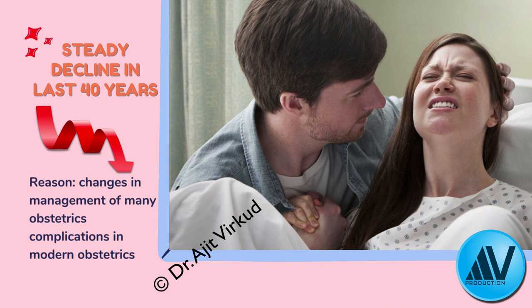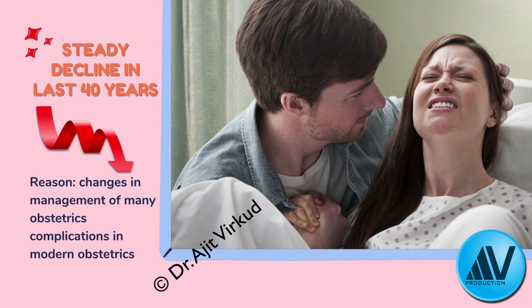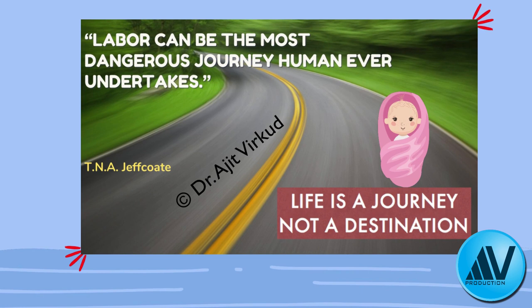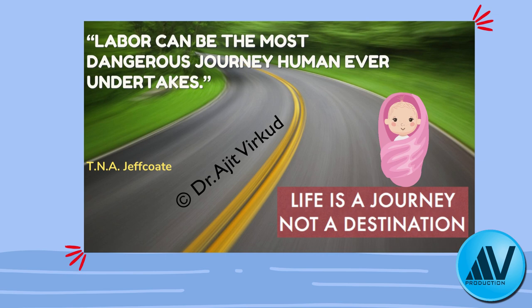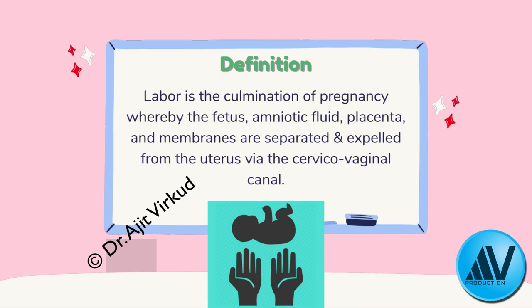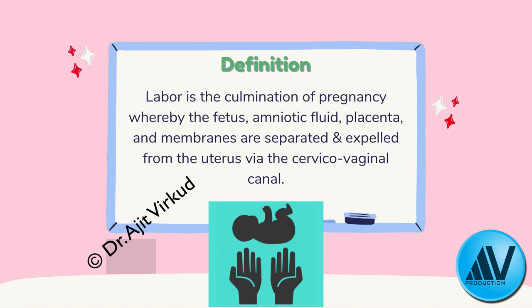In the last 40 years, there has been a steady decline in normal vaginal deliveries due to changes in management of conditions including malpresentation, fetal distress, prior cesarean section, and dystocia. The alarming increase in cesarean delivery rates has occurred at the expense of vaginal delivery. Some fear vaginal delivery may become extinct. As Sir TNA Jeffcoat said, labor can be the most dangerous journey a human ever undertakes. Labor is the culmination of pregnancy whereby the fetus, amniotic fluid, placenta, and membranes are expelled from the uterus via the cervicovaginal column.